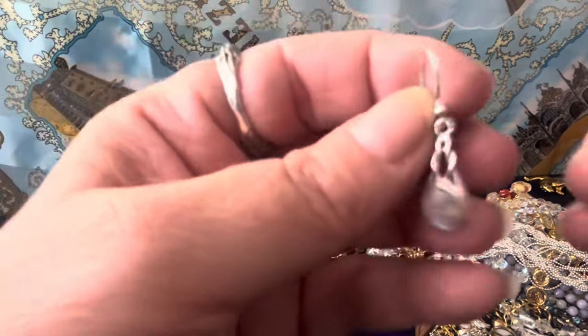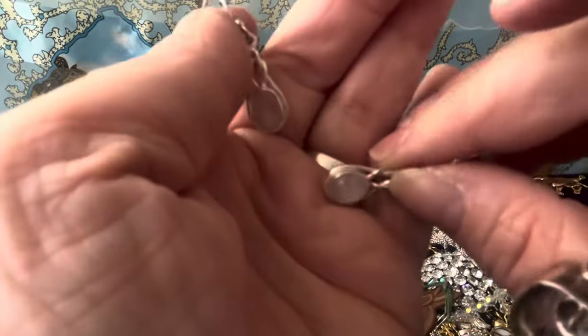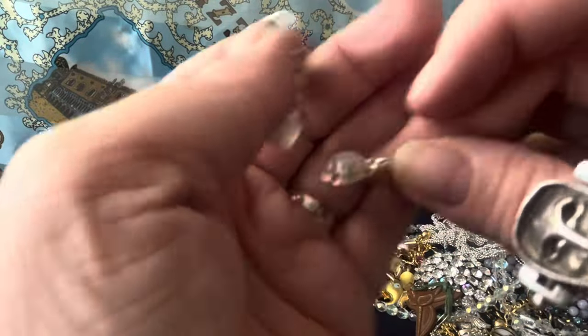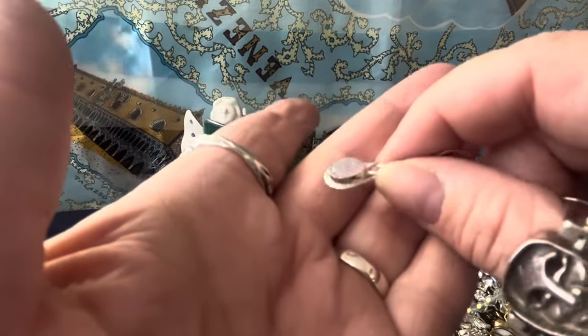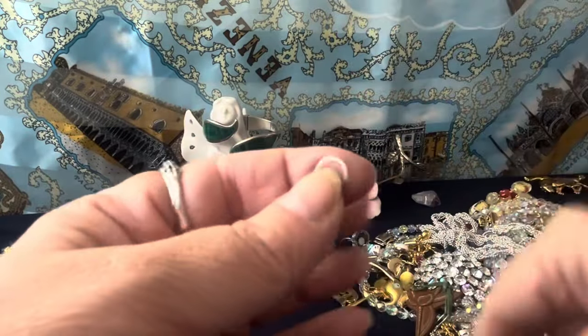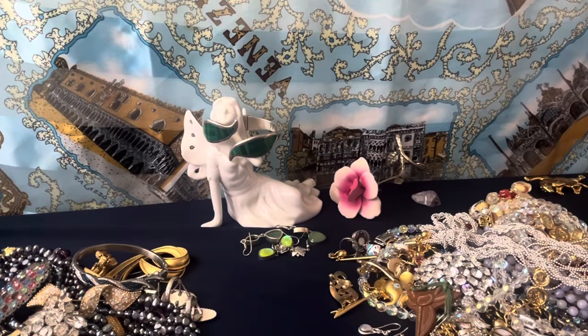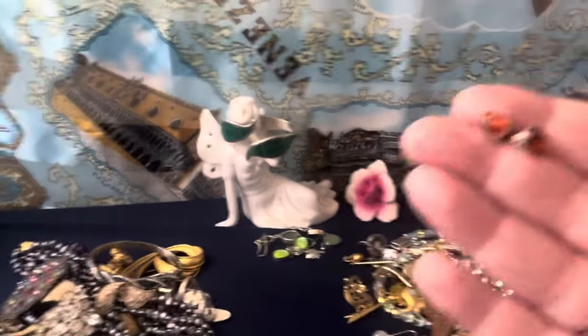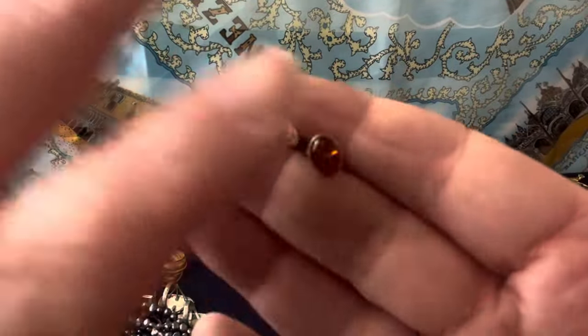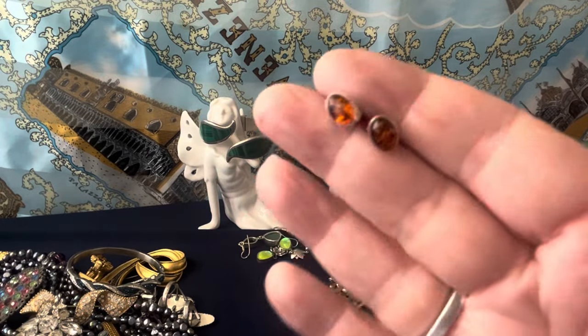Look at these little moonstone earrings — they're sterling. Beautiful moonstone with the flash — they have a nice flash. These are clear, elaborate moonstones. Beautiful sterling silver. They're not real big but I thought they were very pretty so I didn't pass them up. I got these amber studs for Eva — she's 14 and she likes her posts, small earrings. Sterling silver and little amber studs for my kid.